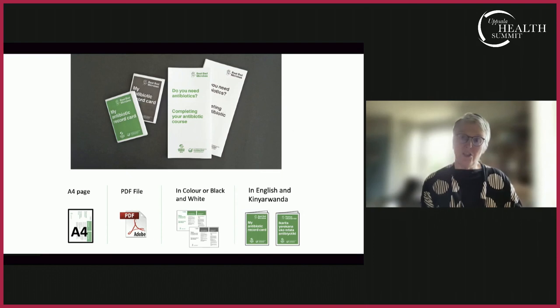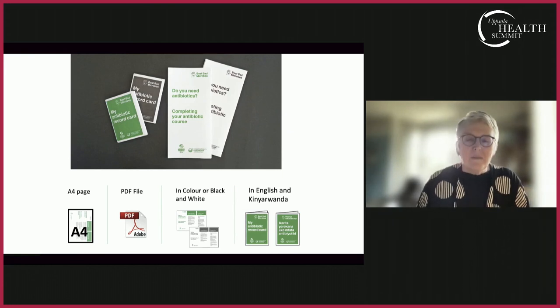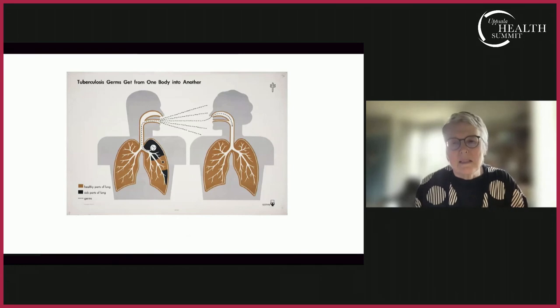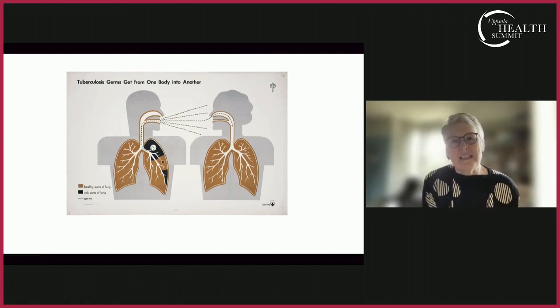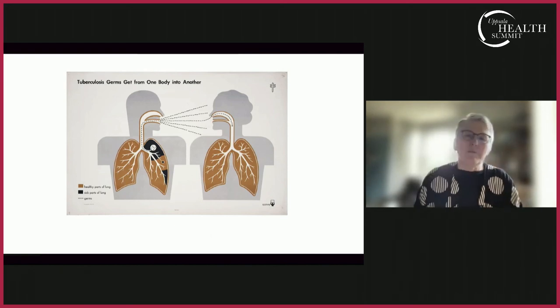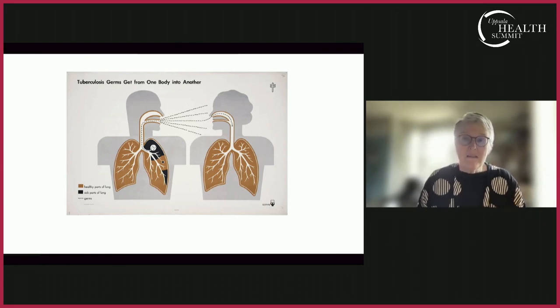Information design isn't new. I want to end with some slides from a TB campaign in the 1930s, which I think provides a wonderful example. I'm going to show materials from a set of charts designed by Otto and Marie Neurath in the 1930s — they devised something called the Isotype Institute. One slide explains how TB germs get from one body into another. I've shared this with TB nurse practitioners in the UK, and they love it because it's a very simple explanation that can be very useful in communities that don't have English as a first language.